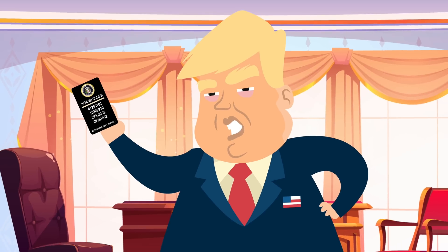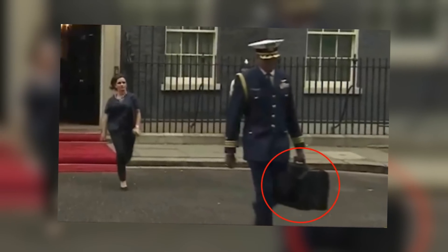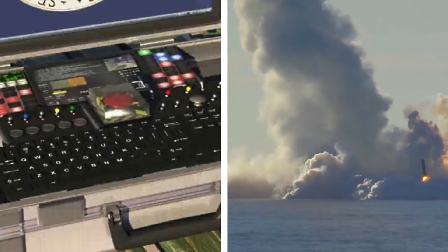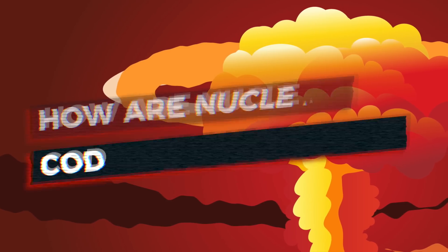They can be triggered by the president using the nuclear codes, but what a lot of people don't realize is it's more the nuclear briefcase — also known as the nuclear football — that does this. Today we're going to look at what this nuclear football actually is, how it works, and how it could destroy the world.